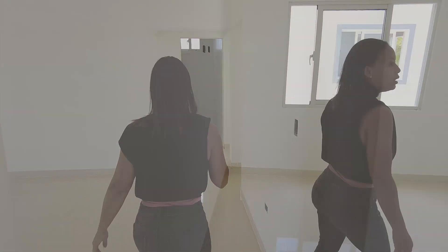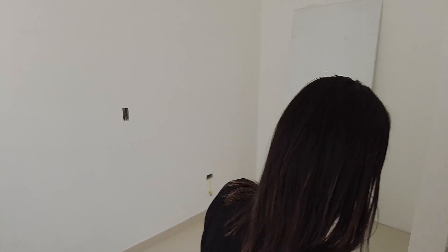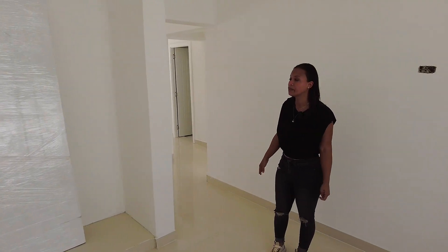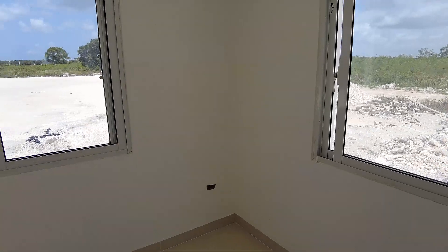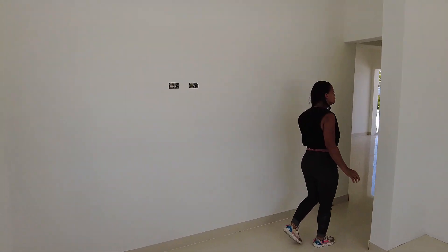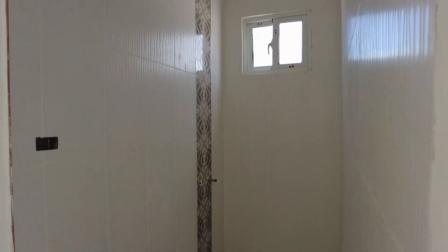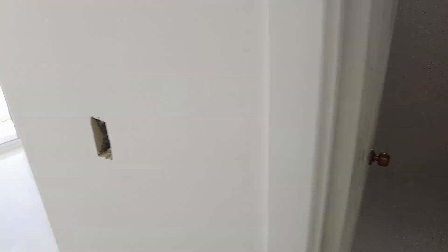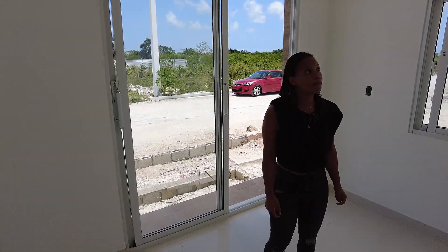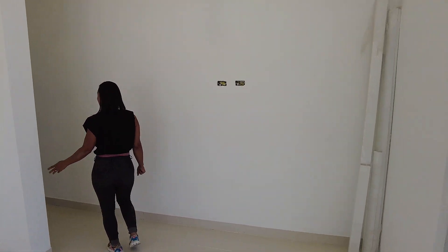Here is one of the bedrooms with a closet — they look ready for the doors, some of which are already installed. Here is the next bedroom with a closet. Here is the bathroom, missing the sink and toilet. Here is another bathroom and another bedroom with a closet. This is a three-bedroom, two-bathroom home.